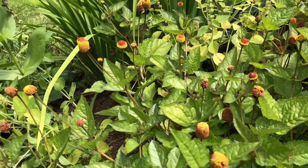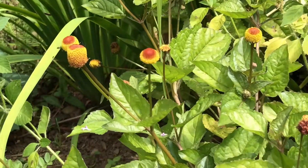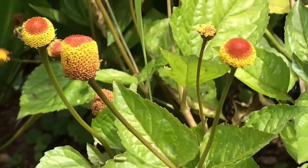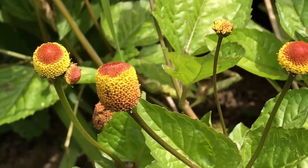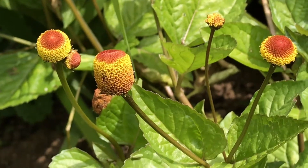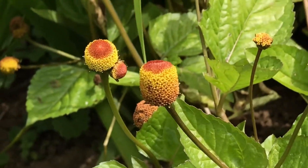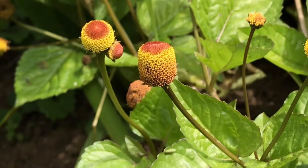In certain animal — mammal — studies, which I would love to see done on humans, it increases testosterone production. And I know a lot of men and women dealing with Lyme disease have hormone imbalance as a sort of cascade effect of the systemic inflammation we've got going on. So Spilanthes — such a lovely powerhouse.